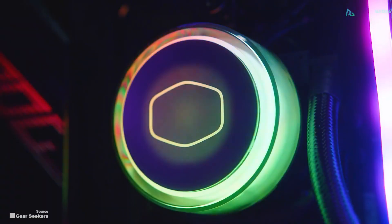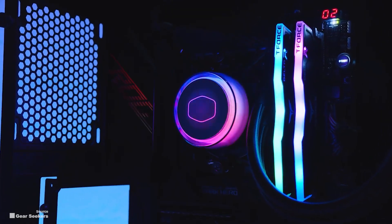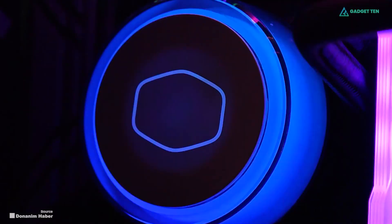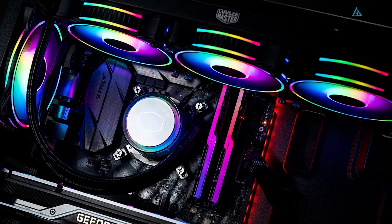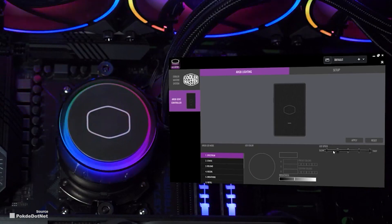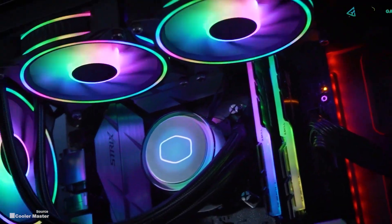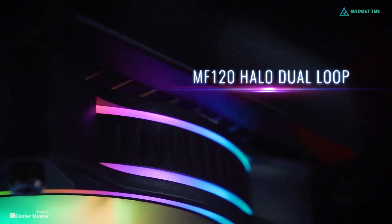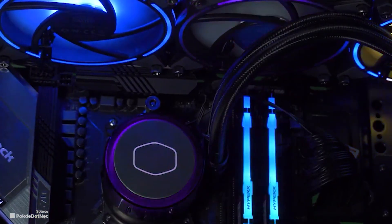The Master Liquid ML360 comes with a 360-millimeter radiator attached to the pump and CPU block unit. The AIO cooler, like many solutions on the market, has numerous RGB lights for quite the light show. But more importantly, this cooler will easily handle an Intel Core i9 or AMD Ryzen 9 CPU. You can customize the LEDs on the cooler to alter the effect, brightness, and more. The Master Liquid ML360 uses 120-millimeter Master Halo MF-120 fans that are excellent at high-static pressure applications.